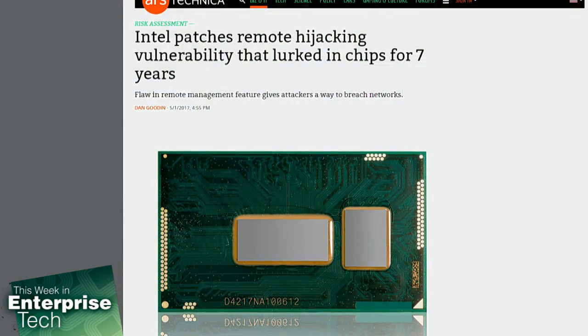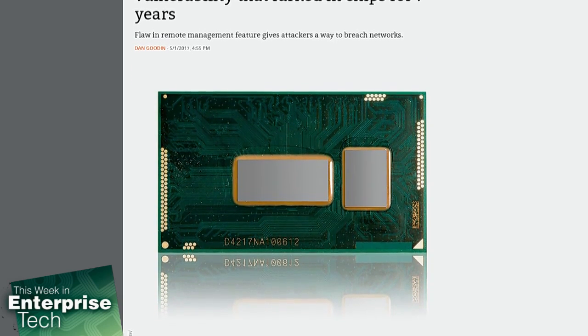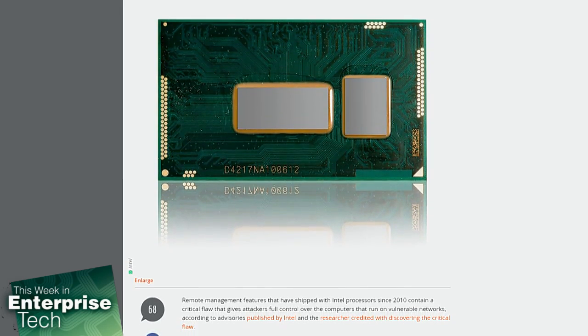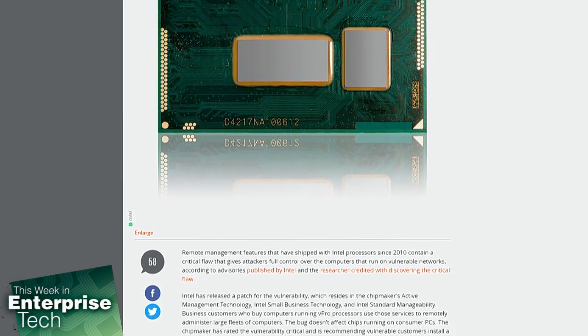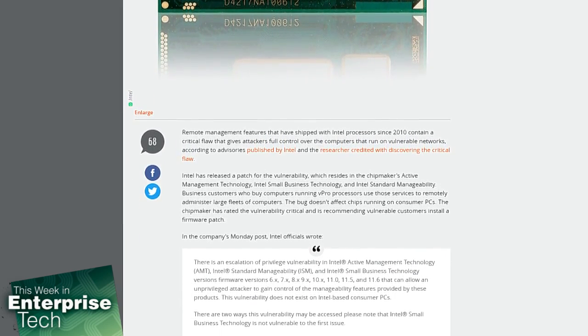Intel has released a patch for remote code execution in CPU active management technology. Remote management features that have been shipped with Intel processors for almost a decade contain a critical flaw that gives attackers full control over the computers that run on vulnerable networks, according to an advisory published Monday. Intel has released a patch for the vulnerability, which resides in the chipmaker's active management technology, Intel small business technology, and Intel standard manageability.